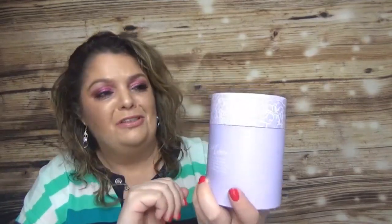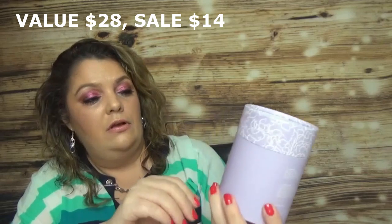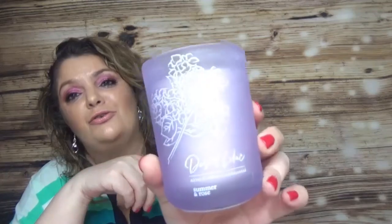Another candle, still from Summer & Rose — the Desert Lilac, same 8-ounce size. Very well packed in glass. It smells floral and fresh — I love the packaging on this one, it's so pretty.